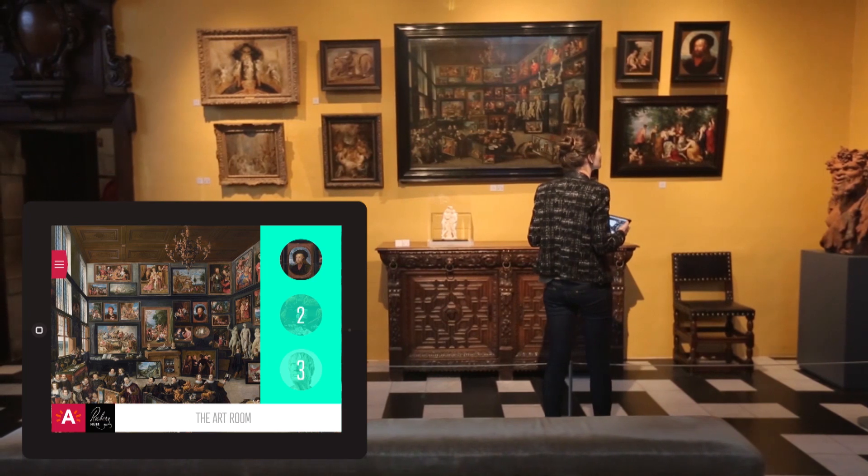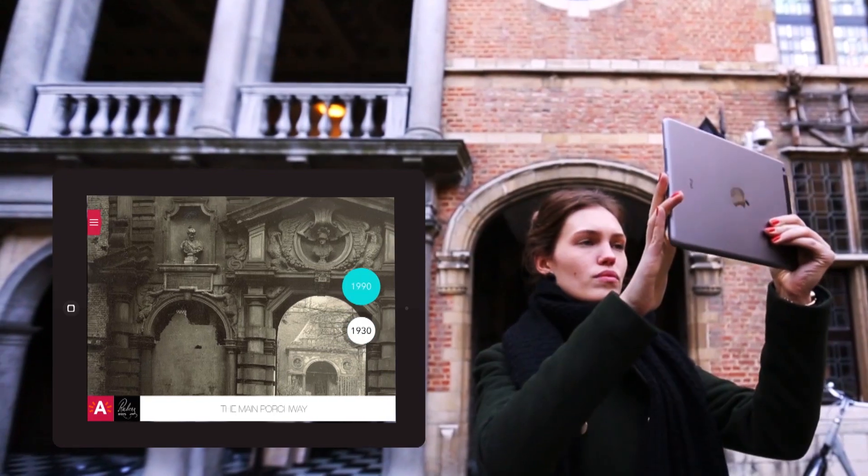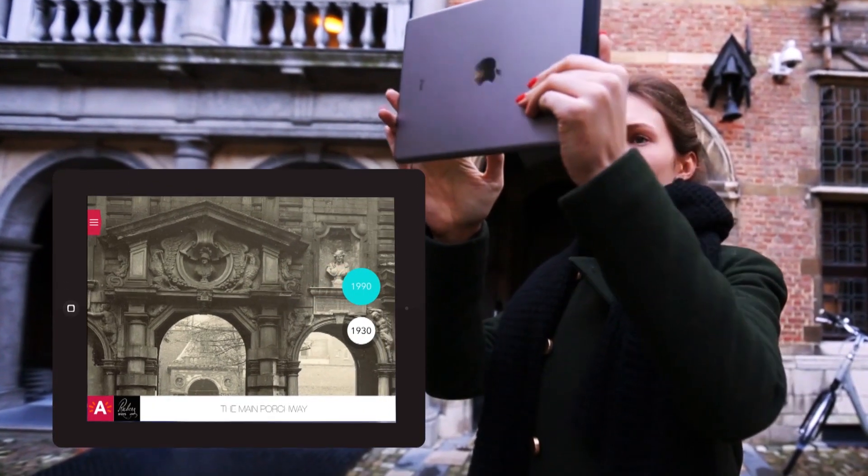Internal geocaching allows us to challenge visitors to find paintings themselves. Finally, augmented reality provides a digital layer that takes the visitor on a time travel to the past.